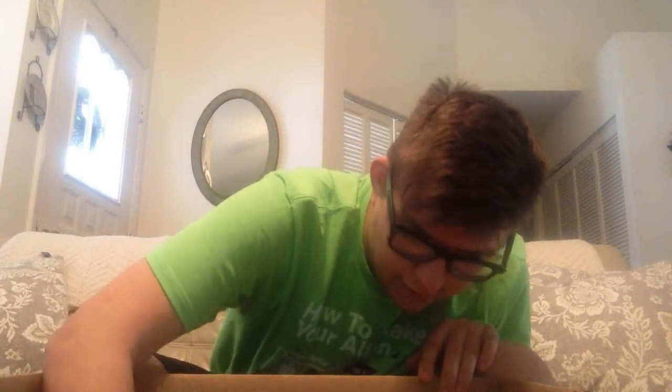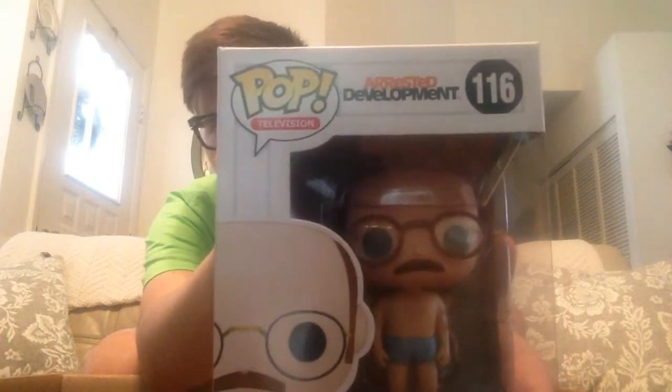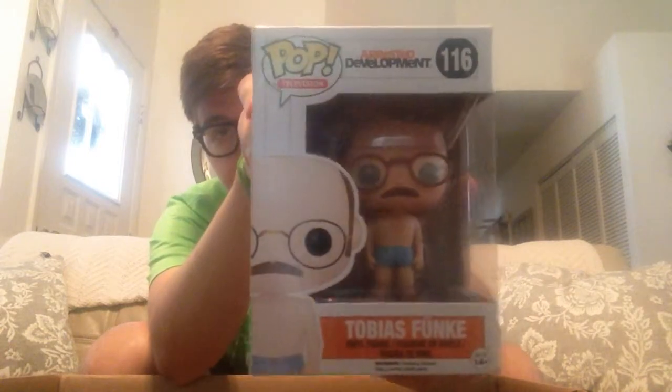And here we have Dr. Tobias Fünke — his paint apps are okay. I'm usually worried about the glasses, that's why I've been kind of hesitant on getting him, because usually the glasses are a little wonky on these figures. But his seem okay — they don't really bleed into the eye paint much, which is really good. Tobias Fünke — I'd probably say my favorite character from Arrested Development though is George Michael. I think Michael Cera played him brilliantly, I love that guy.